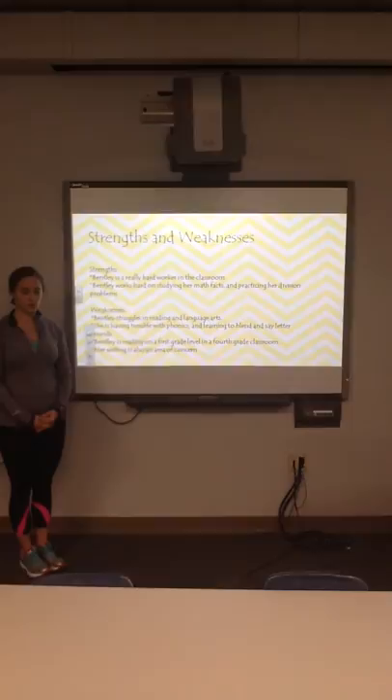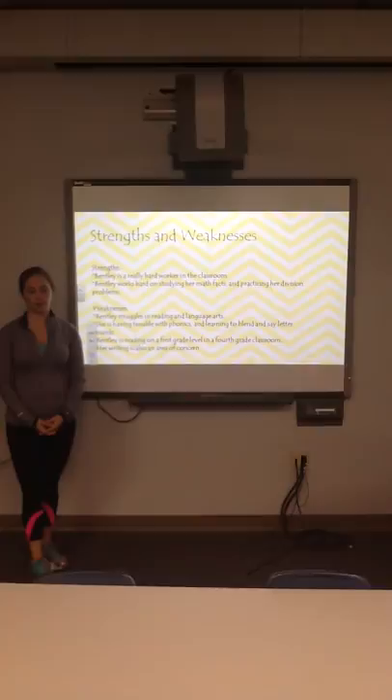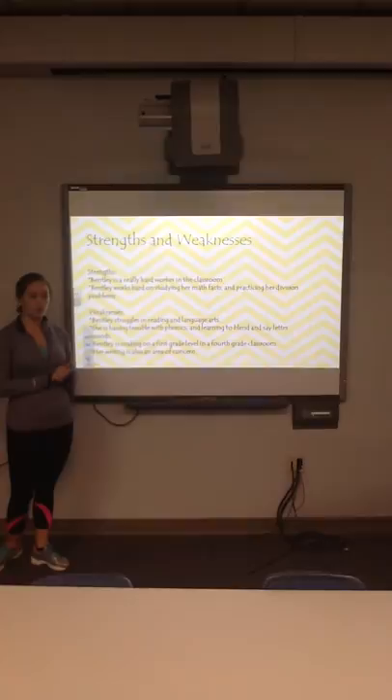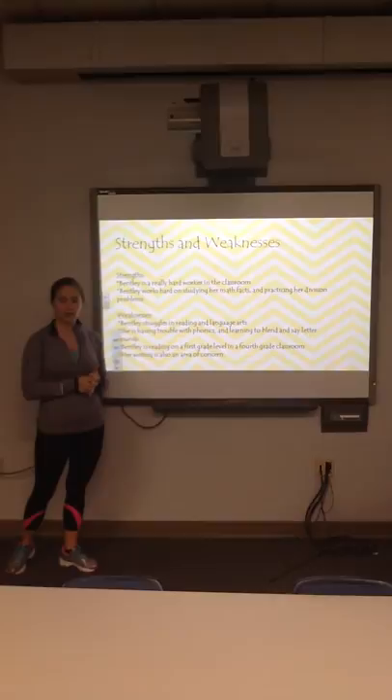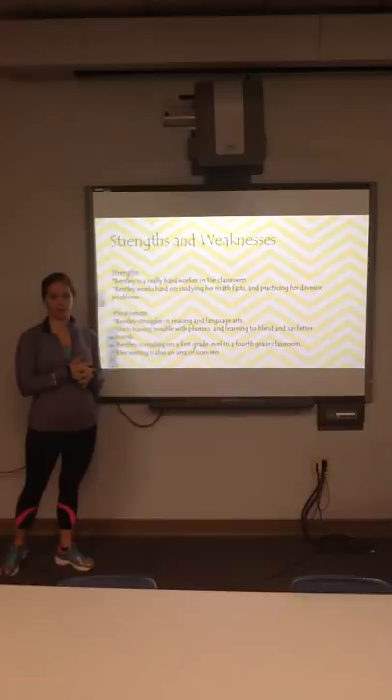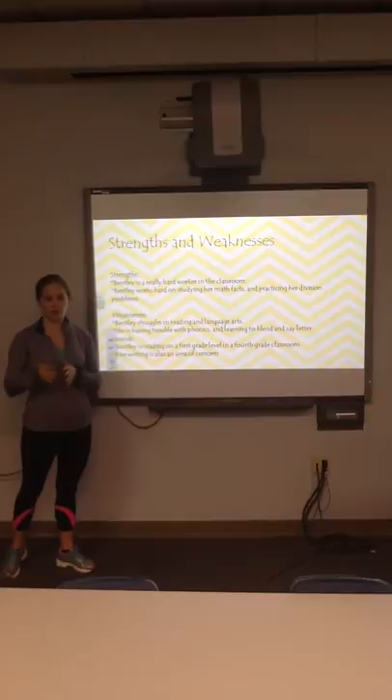Her weaknesses: Bentley really struggles with reading and language arts. She reads on about a first grade reading level and is having trouble with phonics — learning to blend and say letter sounds — and difficulty with writing because of that. I've been working one-on-one with Bentley in the mornings during intervention to help her with sight words and phonics so she can work toward a 4th grade reading level.